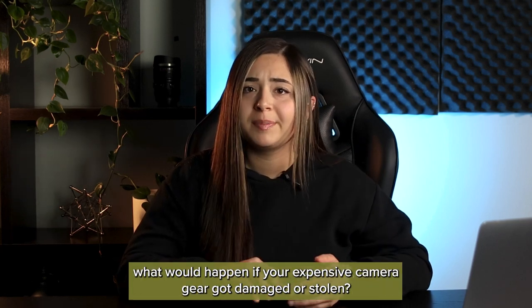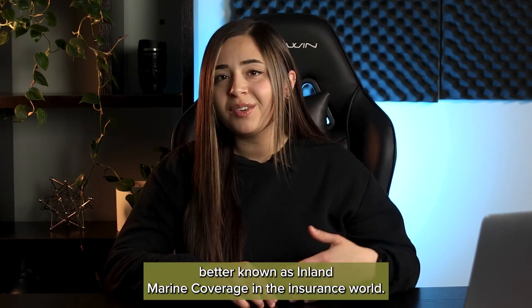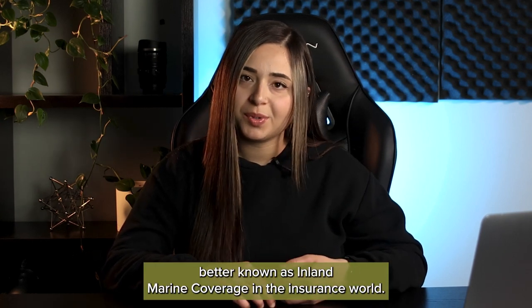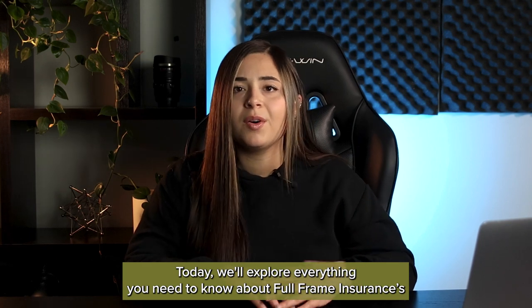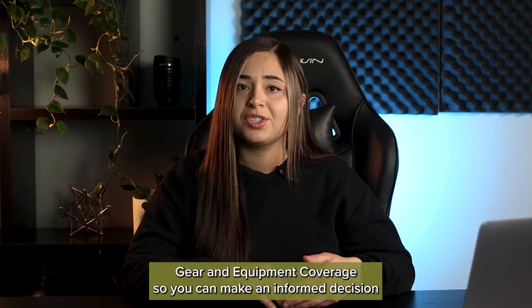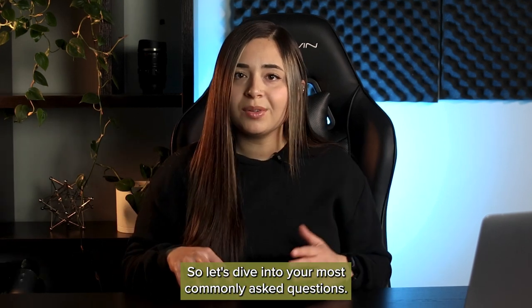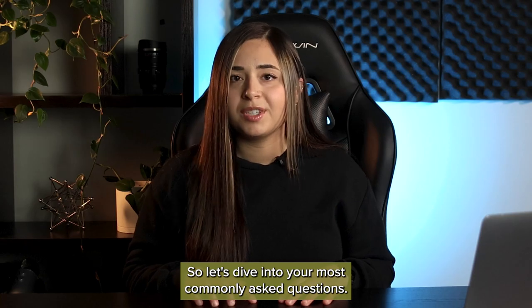Have you ever thought about what would happen if your expensive camera gear got damaged or stolen? Hey, I'm Rae, and today we're talking about gear and equipment coverage, better known as inland marine coverage in the insurance world. Today, we'll explore everything you need to know about Full Frame Insurance's gear and equipment coverage, so you can make an informed decision and feel confident that you're choosing the right policy for your business. So let's dive into your most commonly asked questions.